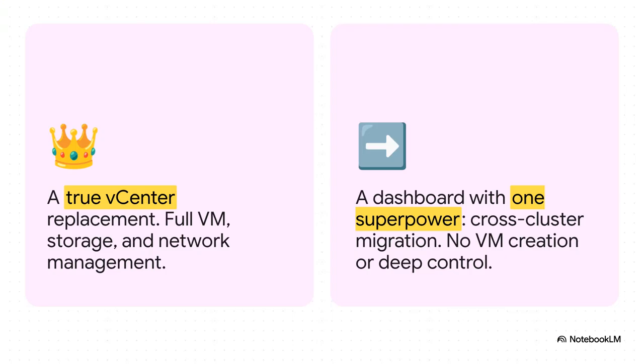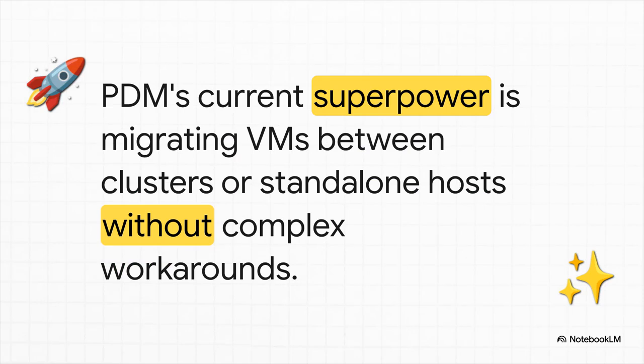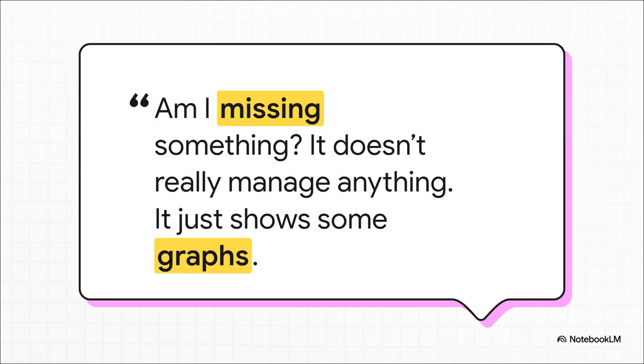Everyone was expecting a full-blown vCenter replacement — the ability to create VMs, provision storage, manage networks, the whole shebang. The reality? For now, it's a dashboard. You get some basic monitoring graphs and one very specific superpower. Crucially, you can't actually create new VMs or manage storage from the central hub. Not yet, anyway. That superpower is migration. Before PDM, moving a VM from one Proxmox cluster to another was a whole ordeal — complex backups, restores, clunky. PDM lets you just do it directly. And if you're in the middle of a massive migration away from VMware, this one feature isn't just nice to have — it's a game changer.